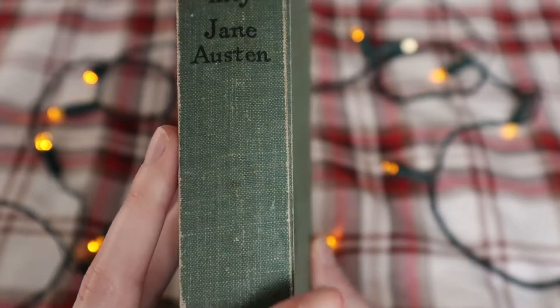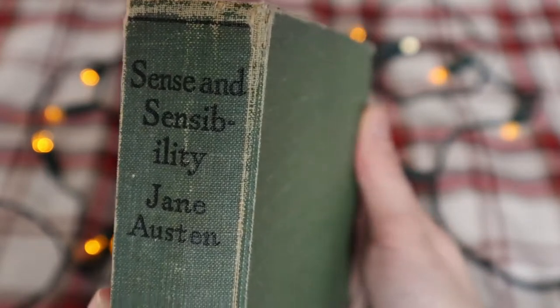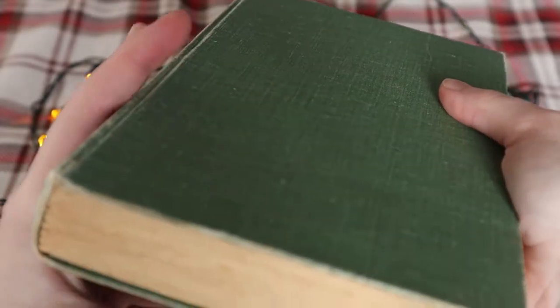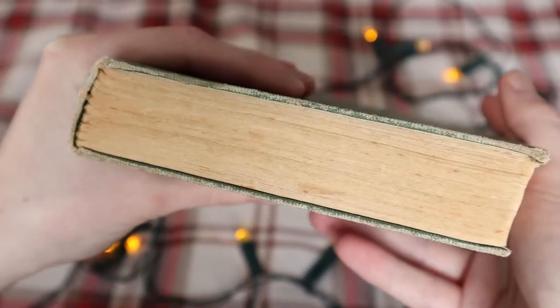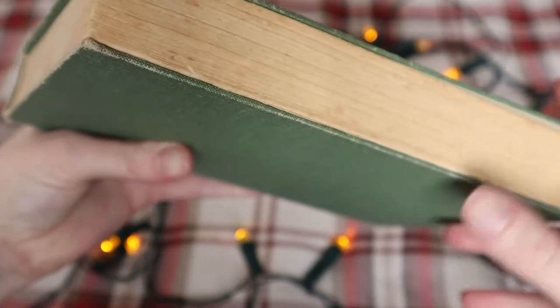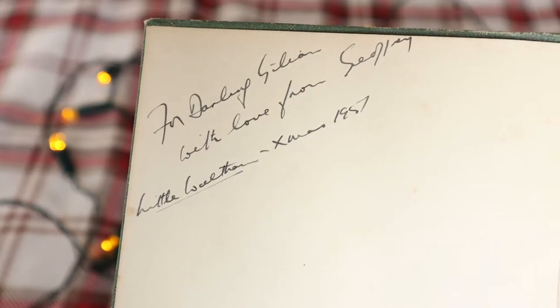The cover is a kind of olive green — it's not very pretty. It's a scummy green colour and it's a little bit worn around the edges; it has definitely seen better days. What I find particularly special about this book though is not the scummy green cover or the wear around the edges, but this little note that's inside the front cover.